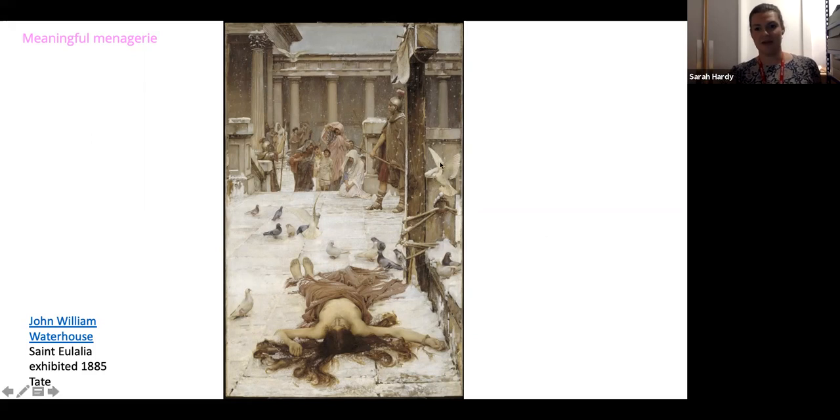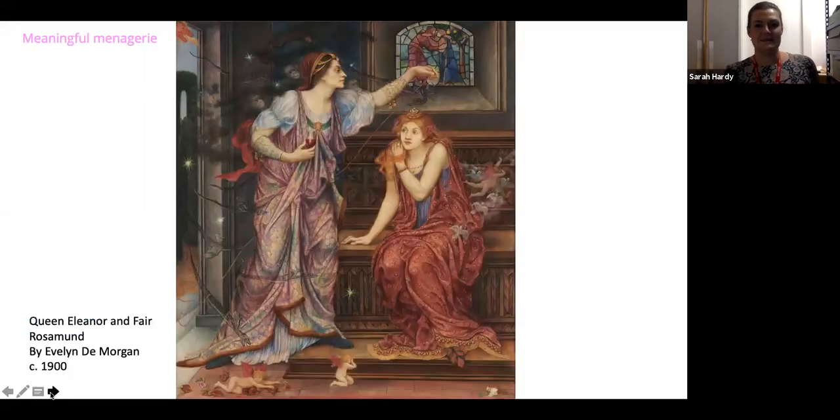Having the doves in flight at our eye level — where the painting hangs in Tate — very cleverly makes you want to dodge out of the way of the oncoming dove and feel involved in the picture. Doves to symbolize innocence and peace are used widely throughout Victorian painting.